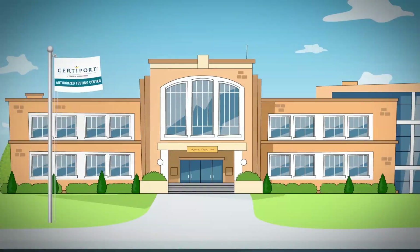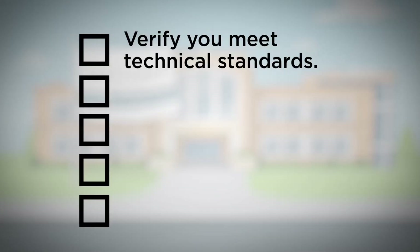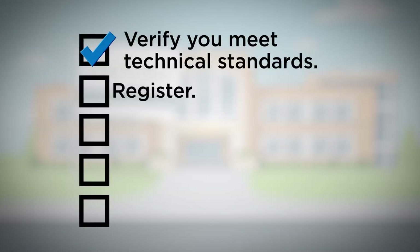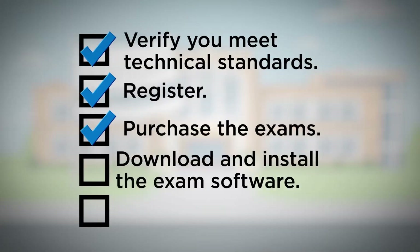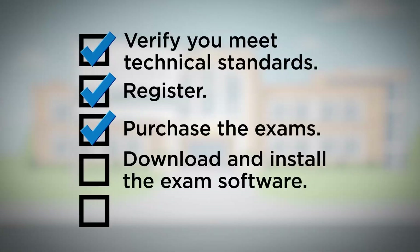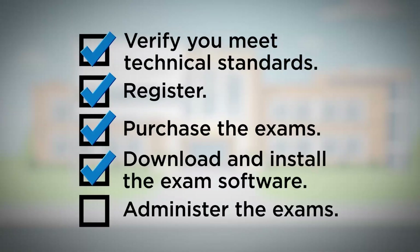The best way to deliver MOSS certification is for your school to become a CertiPort-Authorized Testing Center. To start, verify that your school meets the technical standards. Register — this just takes a few minutes. Purchase the exams and populate your account so you can deliver the certification exams on-site. Download and install the exam software on all computers to be used for testing, and then administer the exams.